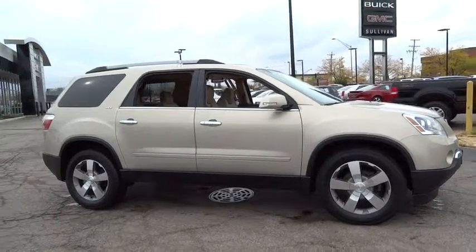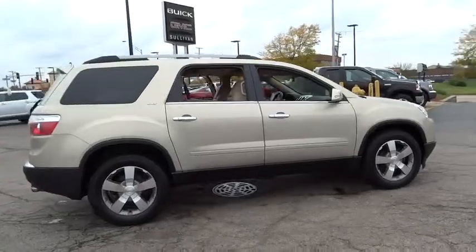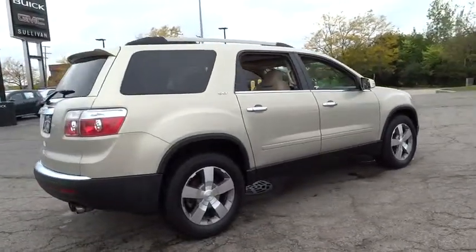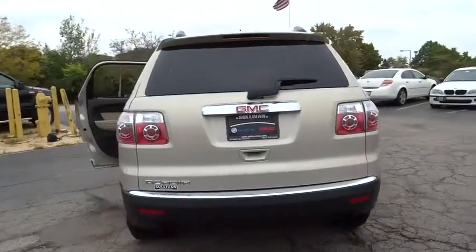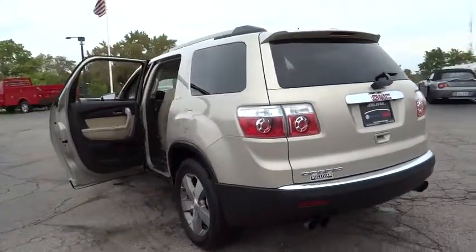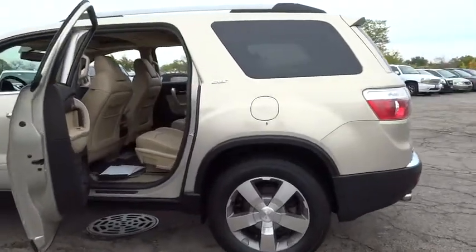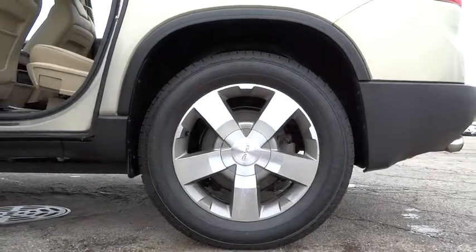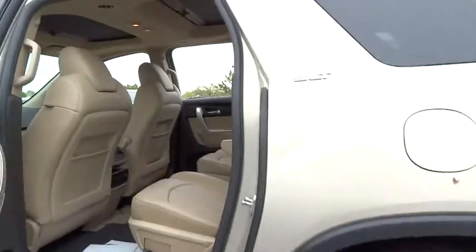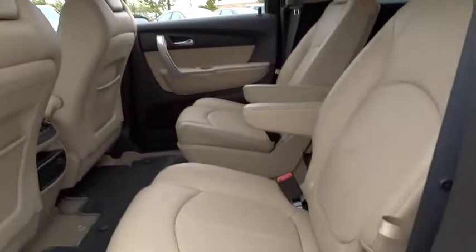2011 Acadia. The GMC Acadia has great capability coupled with exceptional safety, offering better highway fuel economy than any other eight-passenger SUV. Advanced technology and thoughtful ergonomics make the Acadia a premium utility that rejects compromise, priced below $20,000. This vehicle has less than 115,000 miles.